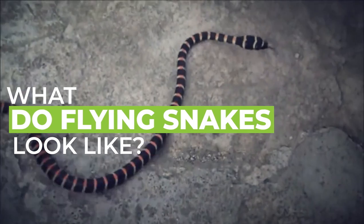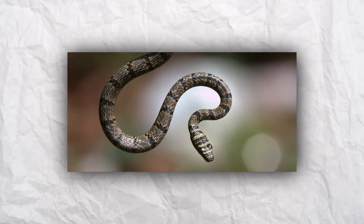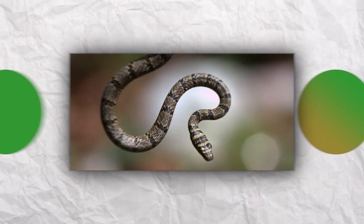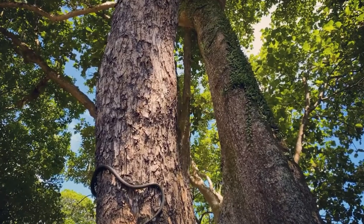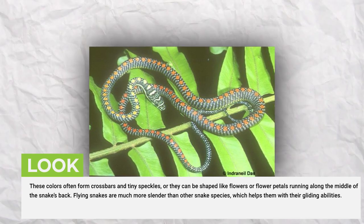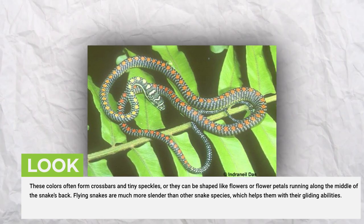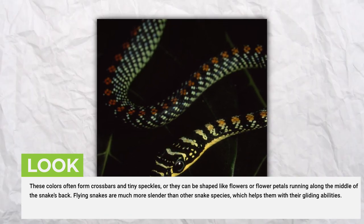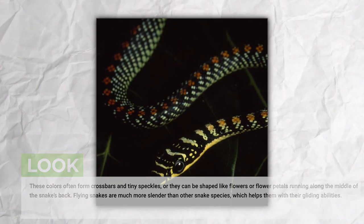What do flying snakes look like? Although each species of flying snake has its own unique appearance, most flying snakes are green or greenish-yellow in color. Some species have additional colors or patterns, ranging from dark gray and black to bright red, yellow, and orange. These colors often form crossbars and tiny speckles, or they can be shaped like flowers or flower petals running along the middle of the snake's back. Flying snakes are much more slender than other snake species, which helps them with their gliding abilities.